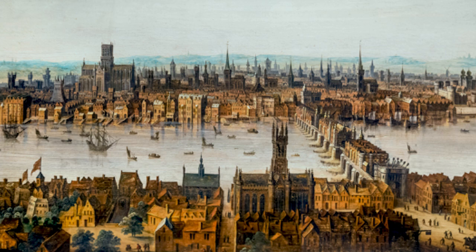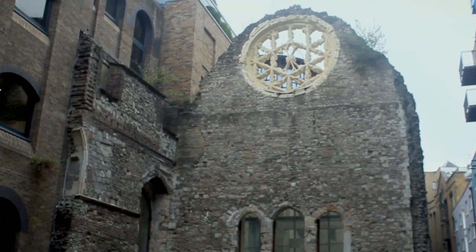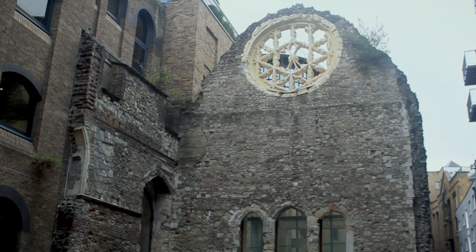Once one of the largest buildings of medieval London, Winchester Palace was built in the 13th century and was home to the Bishops of Winchester. It was mostly destroyed in 1814 by a fire. Today, we can still visit the ruins of the architecture of the Great Hall, including the Rose Window.